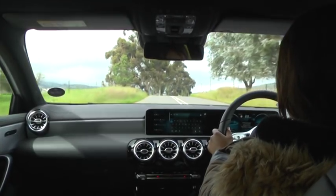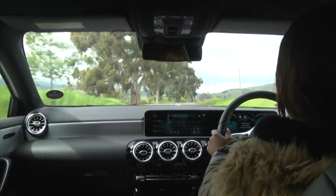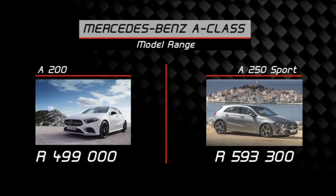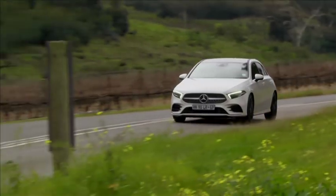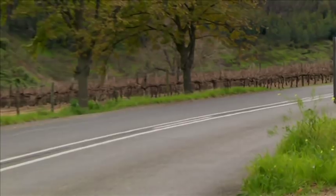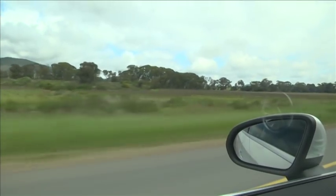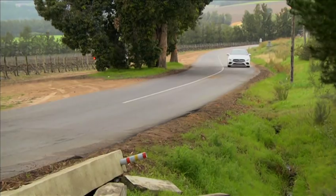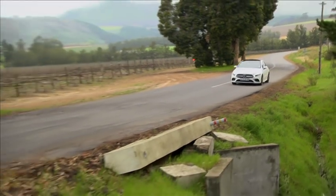You're definitely going to need that fuel saving because pricing for this car is a little steep. The A200 will cost you about 499,000 — that's half a million rand — and the A250 Sport will set you back about 593,300 rand. Yes, the new A-Class really doesn't come cheap, but it does offer the latest in automotive technology as well as a raft of safety features from the S-Class, which include semi-autonomous driving.